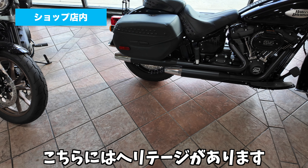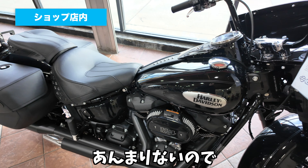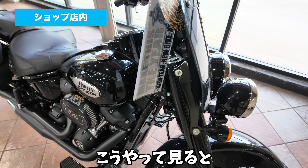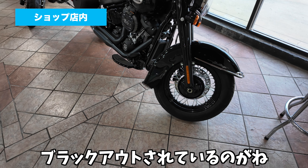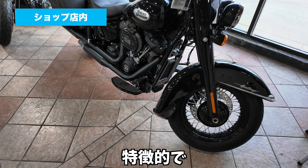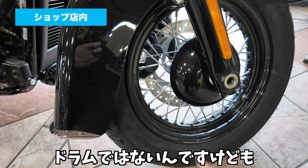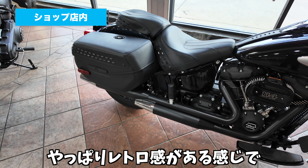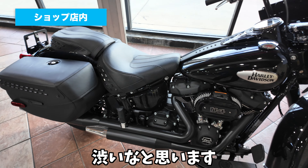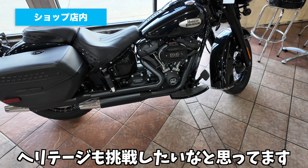こちらにはヘリテージがあります。ヘリテージも普段実車を見ることがあんまりないので、こうやって見るとちょっとやっぱり渋くてかっこいいなと思いますね。ブラックアウトされてるのが特徴的で、ドラムっぽい飾りも付いていたりして、ちょっとやっぱりレトロ感がある感じで渋いなと思います。もう少し大人になったらヘリテージも挑戦したいなと思ってます。